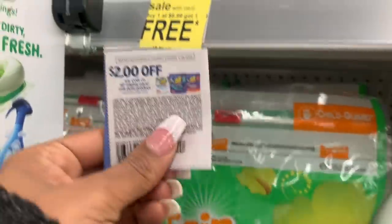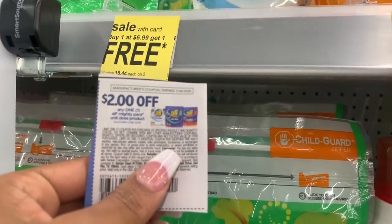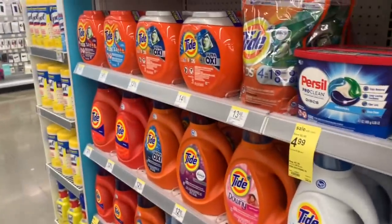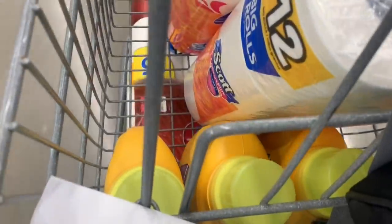I'm also grabbing some All detergent because we have $2 coupons — these are buy one get one free. I'm just grabbing two of these. These coupons were not in last week's inserts but in the Sunday before that. I already got all my stuff in the cart — I have two Alls and three Arm & Hammers.